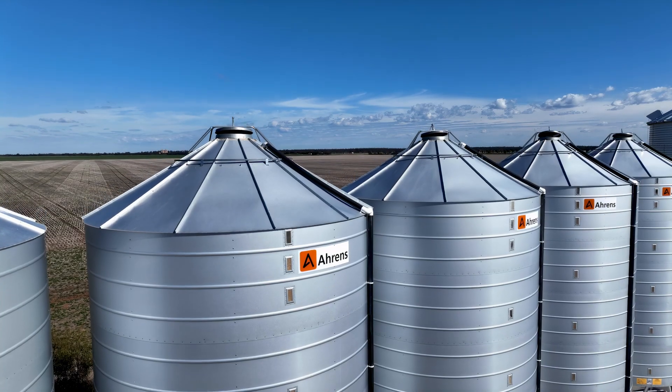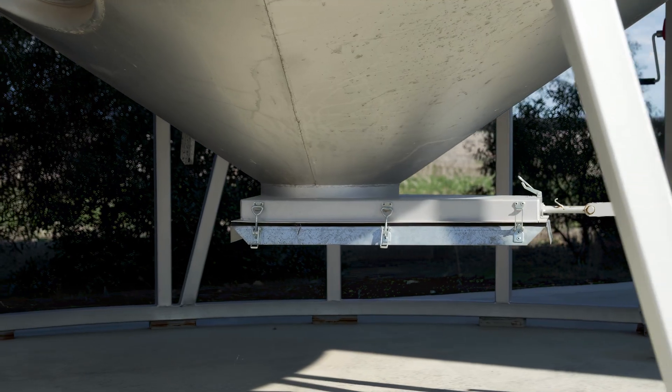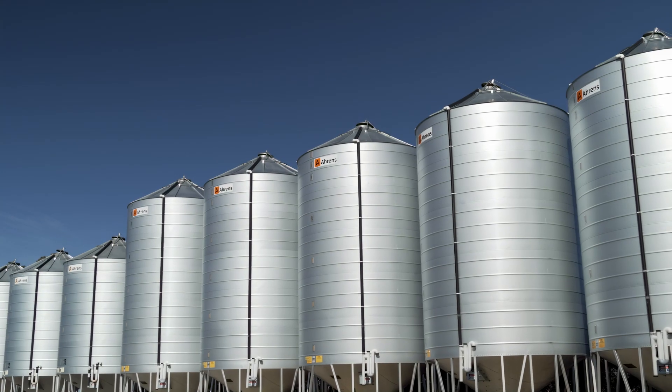We have got aeration in every silo so we blow a lot of cold air through, trying to keep all the insects at bay that way. But there are times that we have to fumigate, and with the ease of using their fumigation system, I reckon it works really well.